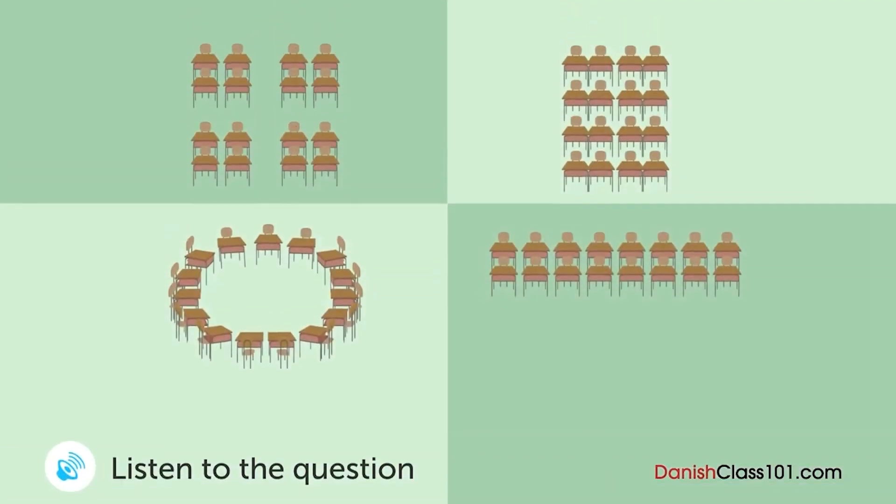En mand og en kvinde taler om layoutet på mødelokalet. Hvordan vil de arrangere bordene? Lad os arrangere bordene til morgendagens møde. Skal vi sætte alle bordene midt i rummet, således at alle sidder rundt om midten og kan se hinanden? Nej. Der kommer til at være en gruppesession først, så lad os dele bordene i fire sektioner, og der skal være fire mand i hver gruppe. Jeg kommer notesbøger og kuglepenne på hvert bord. Og vi starter ud med en kort forklaring via projektor, så vi har brug for en projektor her.